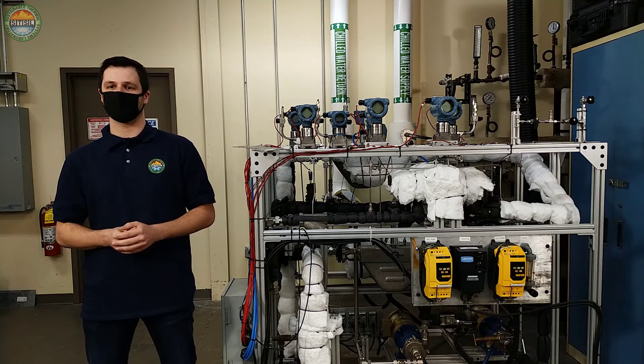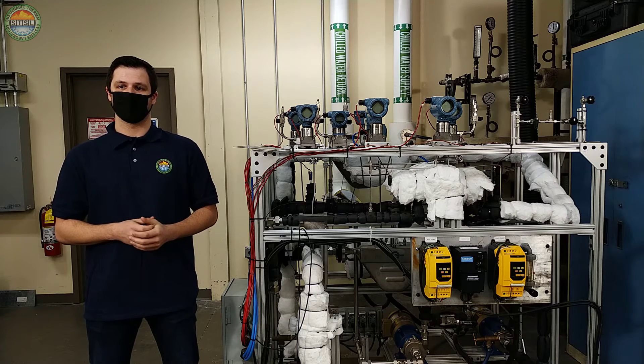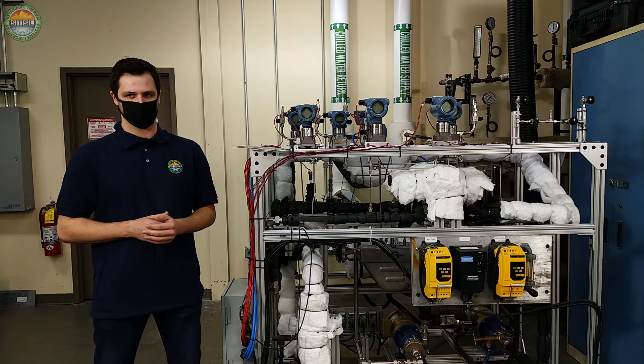Both during normal operation as well as postulated accident scenarios, the correlations developed from this work will assist benchmarking efforts of safety evaluation codes being developed by the NRC for licensing advanced nuclear reactors.